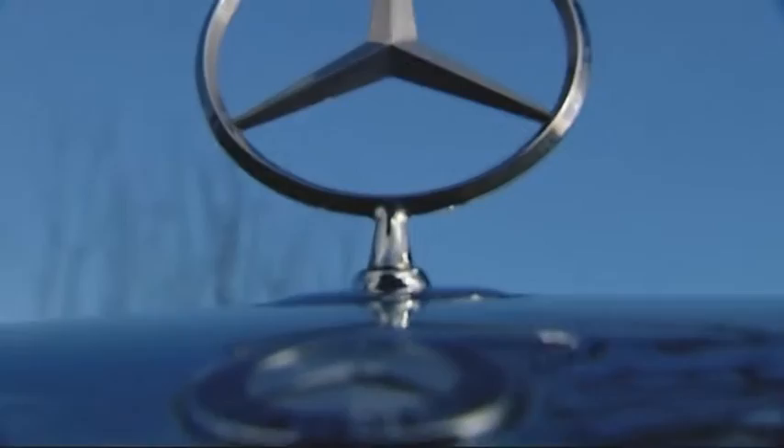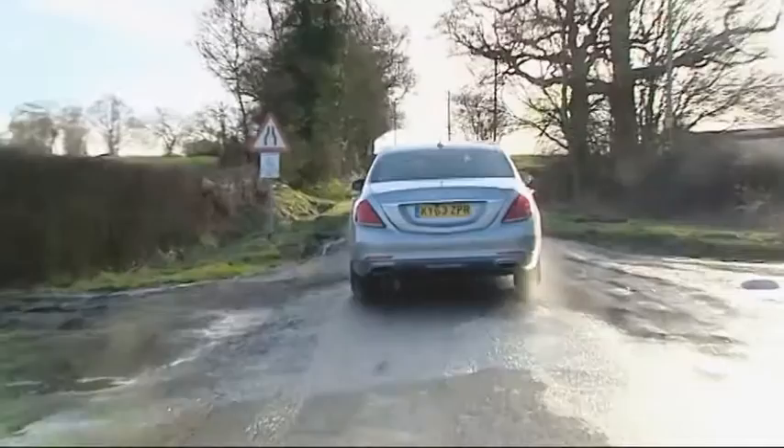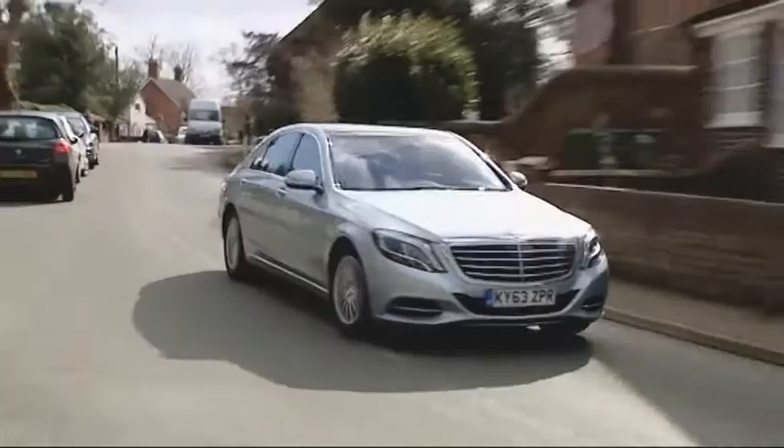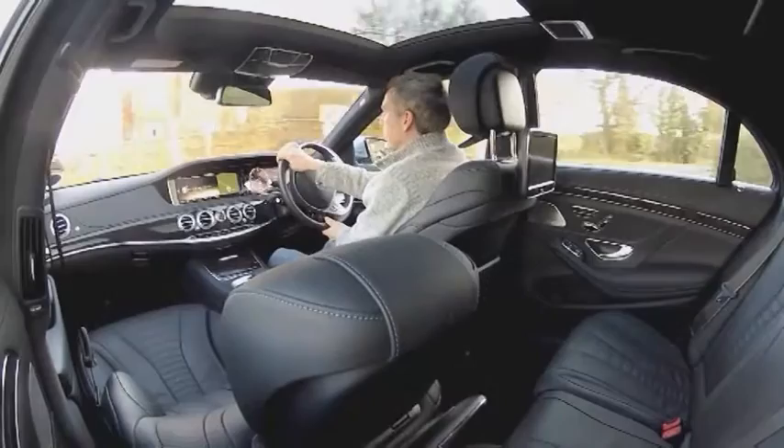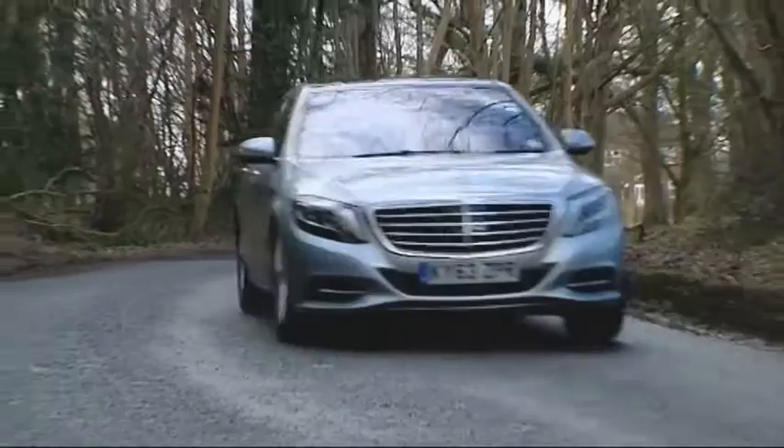Here is the luxury saloon by which all others are measured. This sixth generation Mercedes S-Class is more affordable to run and even cleverer to use, but its real strengths remain in comfort and refinement. Under the bonnet, buyers have the widest and most technologically advanced choice of engines in the luxury segment, with three kinds of hybrid power plant to complement the usual petrol and diesel options. All-LED lighting technology and a futuristic suspension option complete a groundbreaking package — boardroom buyers must consider it.